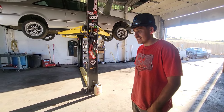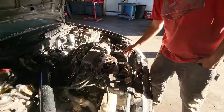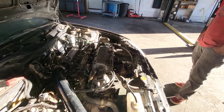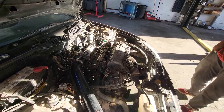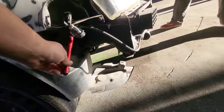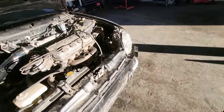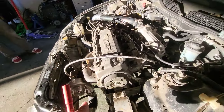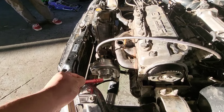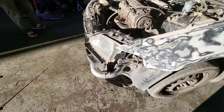Today's progress on the student's car: we did the upper charge pipe, we have to continue welding it from the intercooler. We also did the feed line — it's all working good — and the return line. We finished the charge pipe on this side too, so that one's all done. We just need a few clamps.